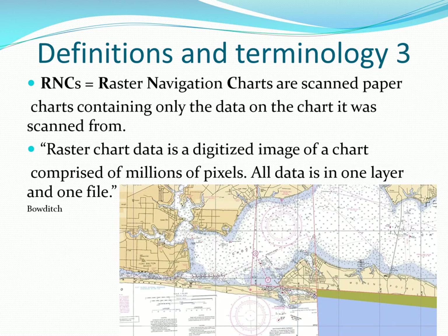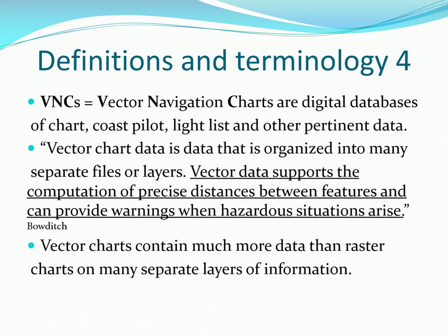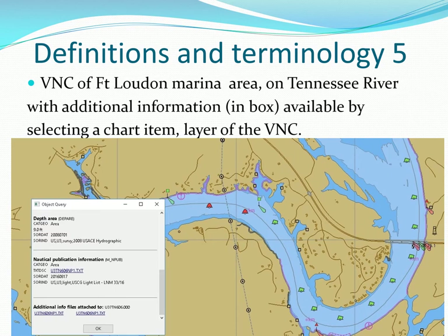Electronic raster navigation charts are a simple picture scan of a traditional chart with all of its many limitations. Electronic vector navigation charts are a database of extensive vector data, somewhat similar to an AutoCAD drawing file, and this vector data can be converted to a very accurate chart picture. Here's an example of a vector navigation chart of the Fort Loudoun Marina area of the Tennessee River. The object query pick report shown in white reveals another whole layer of information that is available.